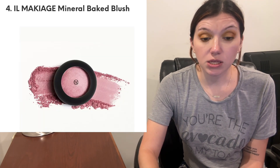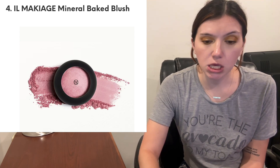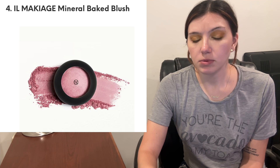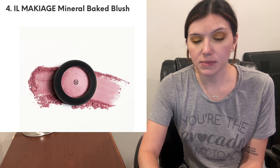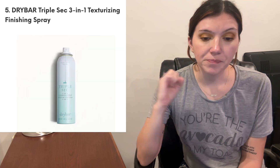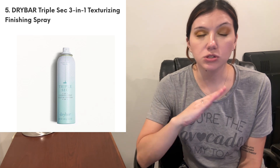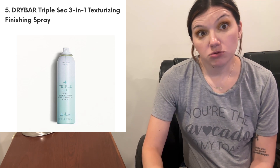Then we have from El Makiage, this is their Mineral Baked Blush. I don't know if there are multiple shades — this is more of a mauve-y, kind of leaning purple-pink, which would be nice. I don't know if it's vegan, I would hope so. It says it's streak-free and can be applied wet or dry. And then from Dry Bar — I know I've gotten this before, and I got this product when I was working at Ulta. This is their Triple Sec Three-in-One Texturizing Finishing Spray. It smells so good. I wish it wasn't an aerosol because it's just not good for the environment, but I do like Dry Bar products.